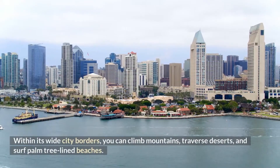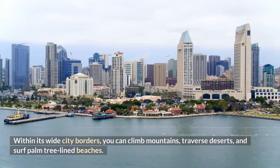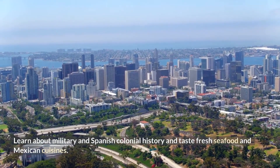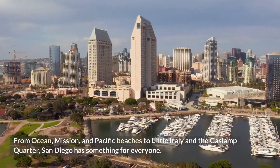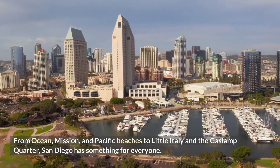Within its wide city borders, you can climb mountains, traverse deserts, and surf palm tree-lined beaches. Learn about military and Spanish colonial history and taste fresh seafood and Mexican cuisines. From ocean, mission, and Pacific beaches to Little Italy and the Gaslamp Quarter, San Diego has something for everyone.